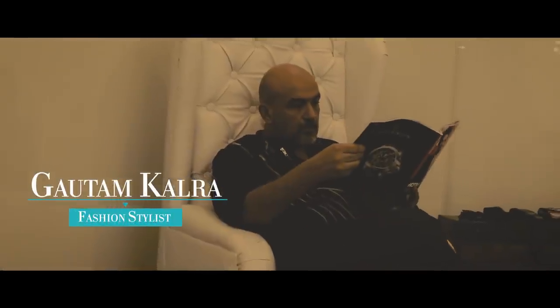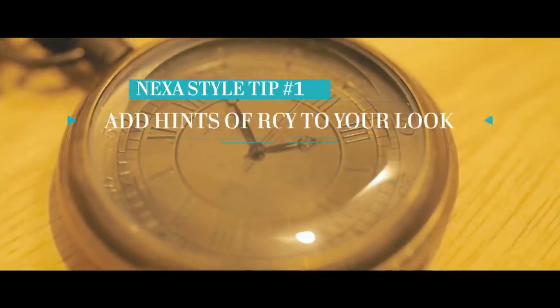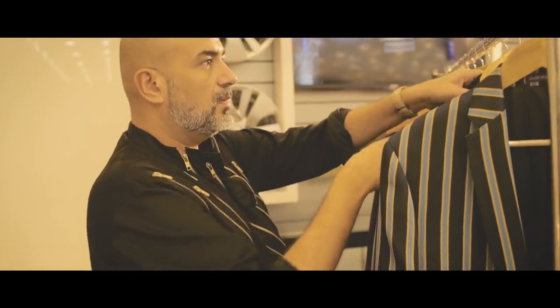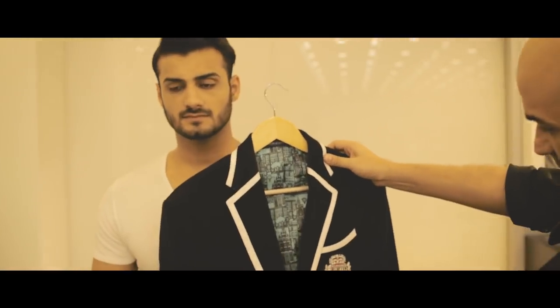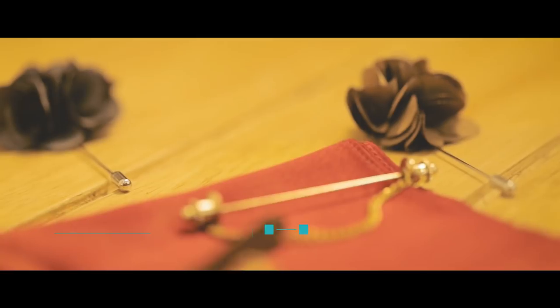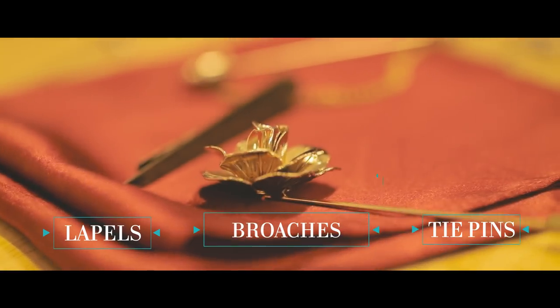Regellia is this trend where you add a bit of a touch of royalty to your wardrobe. We've always had it from the British days, we see a lot of it in Rajasthan and stuff. I see Regellia as mainly a blazer with a crest, some metallic buttons, lapels, brooches, tie pins.